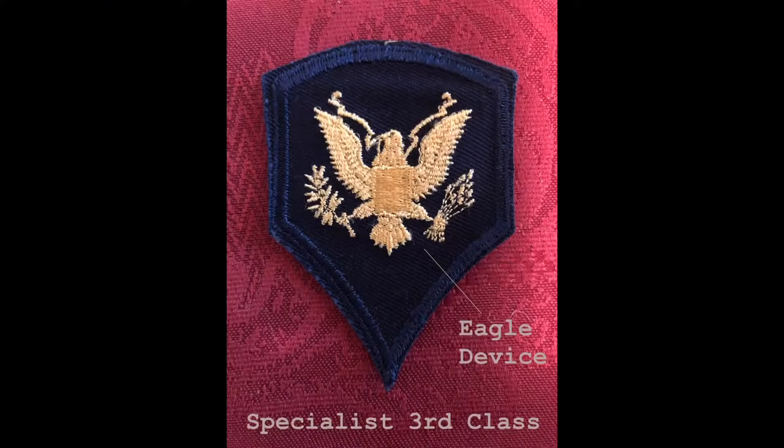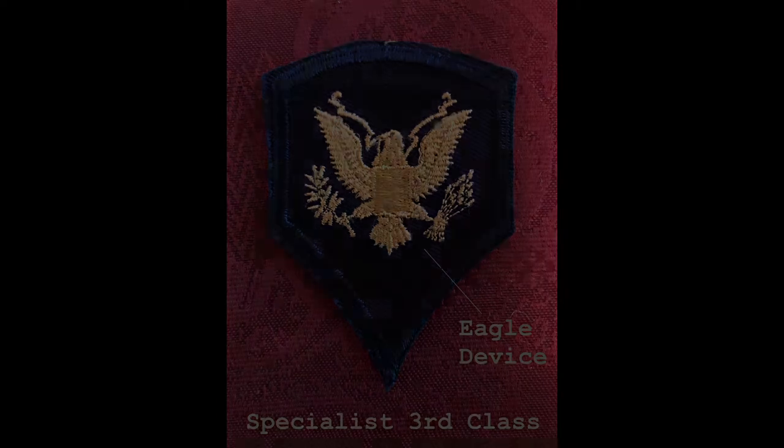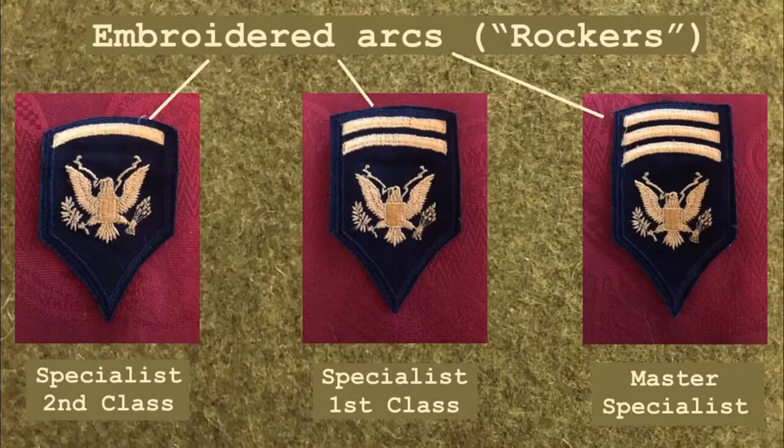The insignia of grade for Specialist 3rd Class consisted of an eagle device incorporating the National Eagle from the Great Seal of the United States. Specialist 2nd Class, 1st Class, and Master Specialist insignia incorporated embroidered arcs or rockers above the eagle device to denote the higher ranks. These insignia were 2 inches in width.